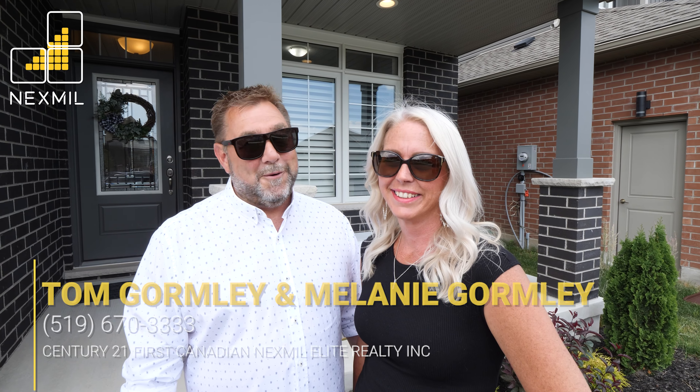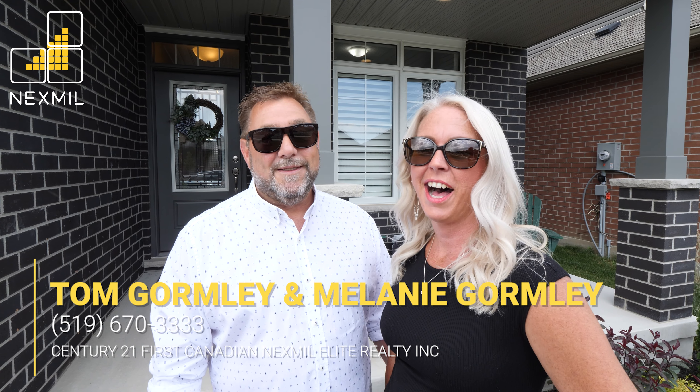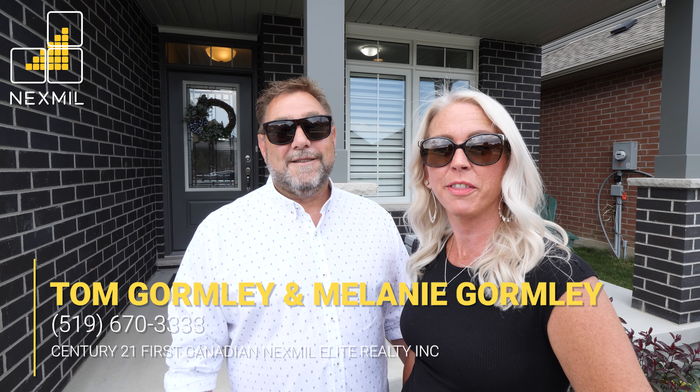If you love the idea of a newly built home but don't want to live through construction, then we've got a home for you. Hi, Tom and Mel here from Nexmo Elite Realty. Get ready to fall in love with our newest listing at 33 Freeman Lane.